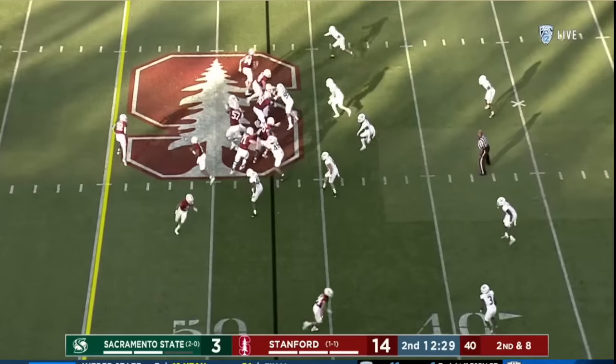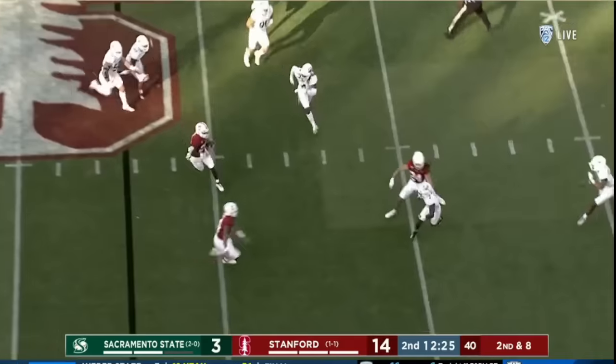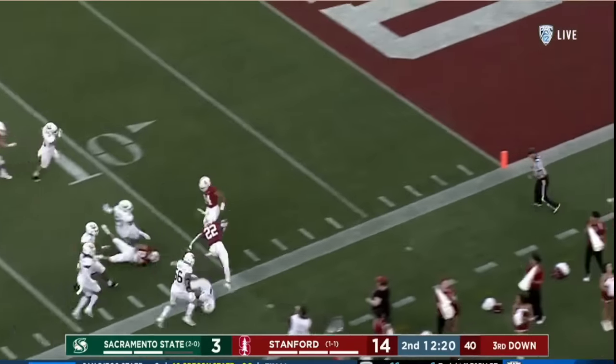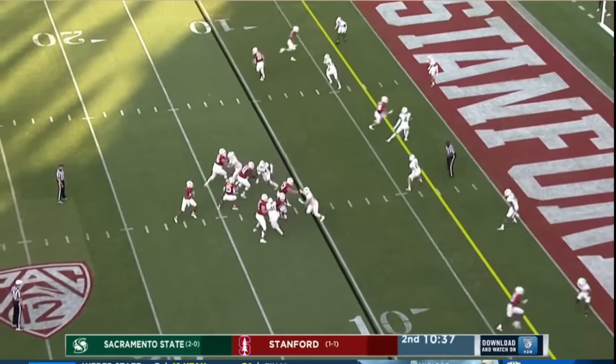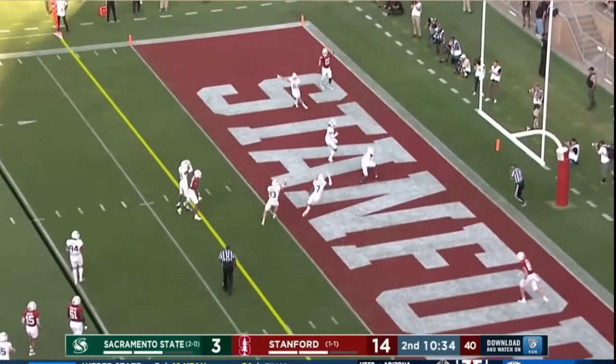Second and eight — looks it to Smith, makes a man miss, got some space. Daniels leading the blocker, Smith down the sideline and earning a spot here. That's Stanford. Into the end zone — broken up. And it's picked off.